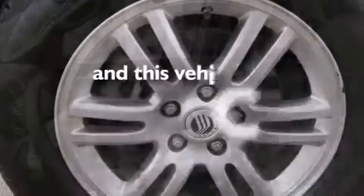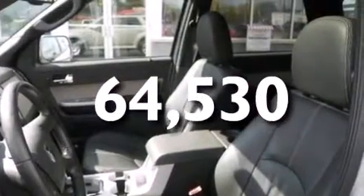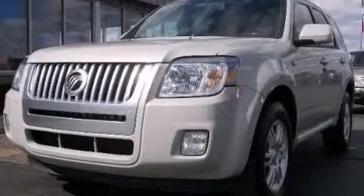This vehicle has fewer than 65,000 miles on the odometer. Contact us today to schedule your opportunity to see this automobile in person.